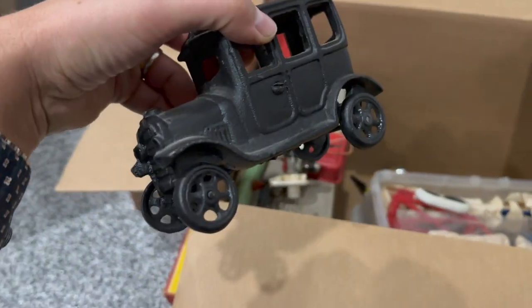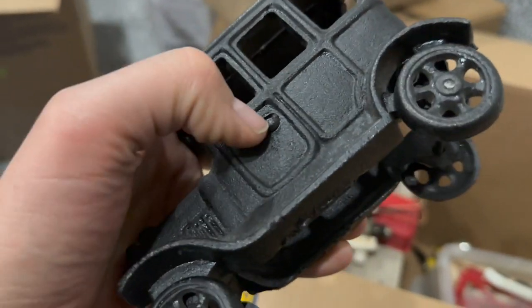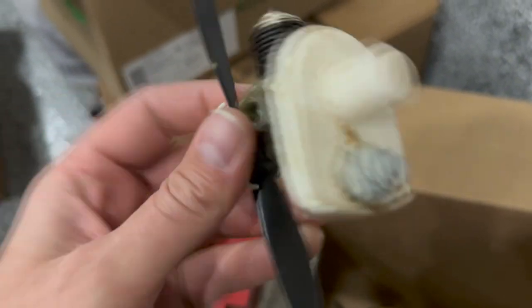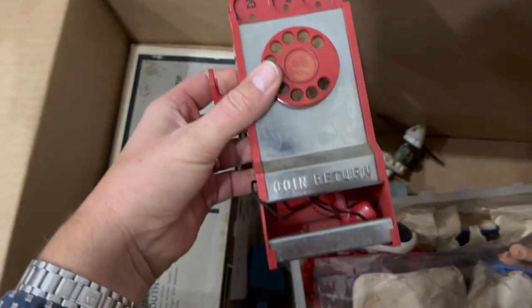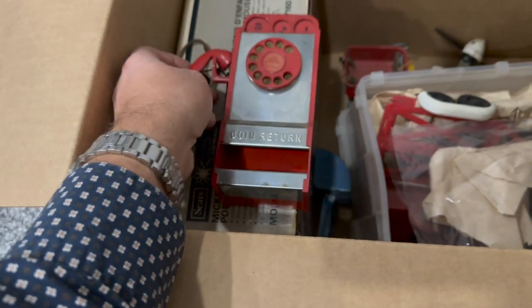Miscellaneous antique toys — got a cast iron piece. Looking at the flathead screw it's a good sign, though I feel like it's been repainted at some point. An airplane engine, possibly out of a Cox — nope, it's a McCoy. It's a McCoy engine. Little phone booth — a little kid's phone booth. I was going to say it's missing the receiver, but it's right there. So it is all there.